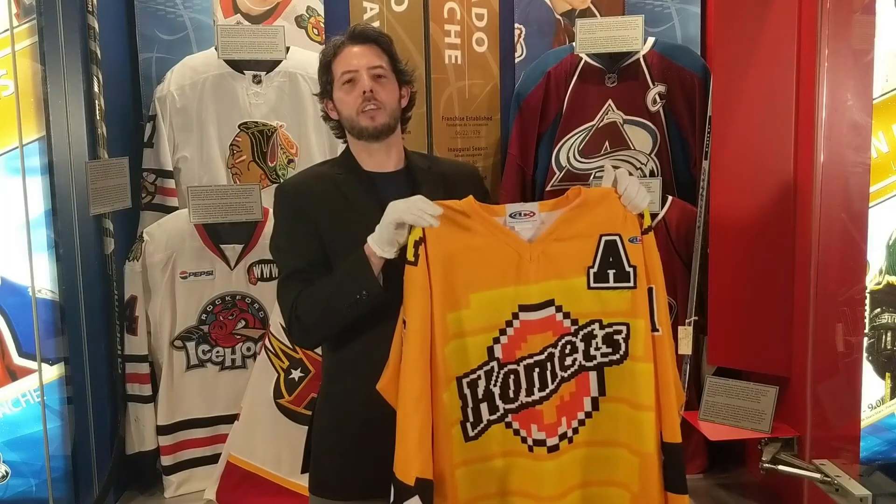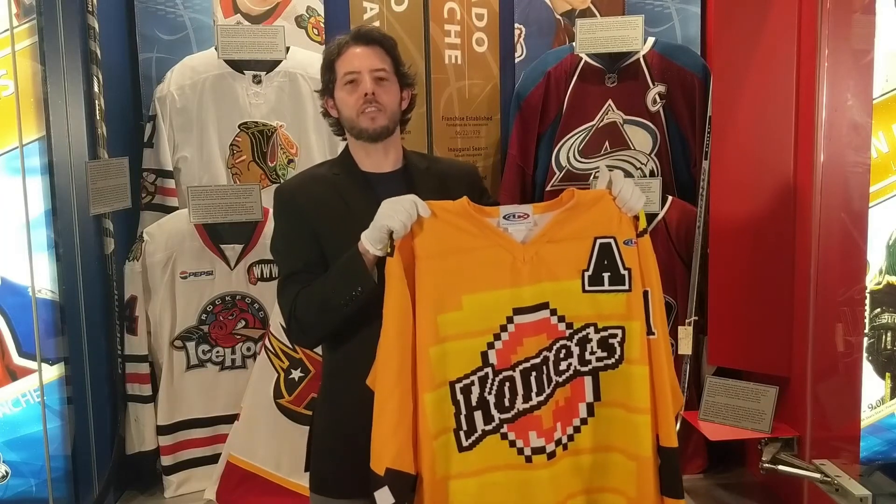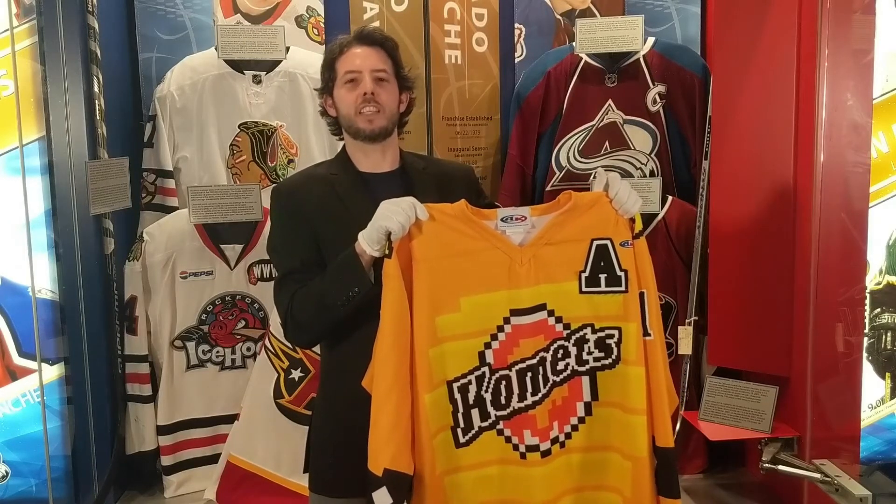It's just such a fun story and a great piece for the family to see. What we got here is the Fort Wayne Comets Bowser jersey.